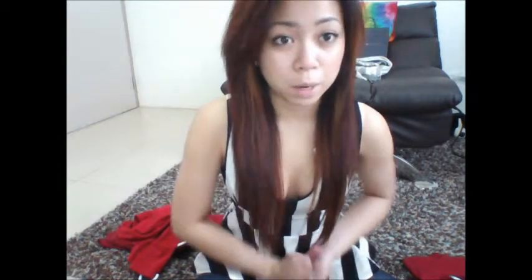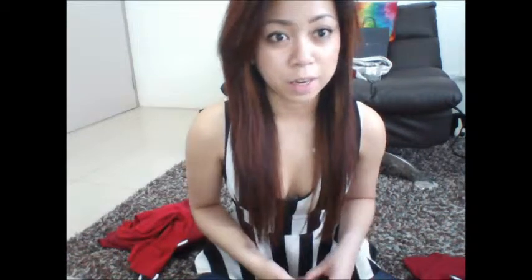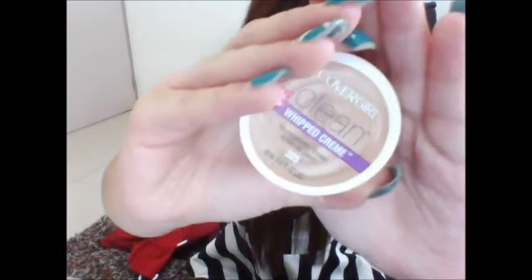The last beauty thing that I got was actually the CoverGirl Clean Makeup whipped cream foundation. You can barely see it again, but it's the whipped cream — not mousse, my bad.